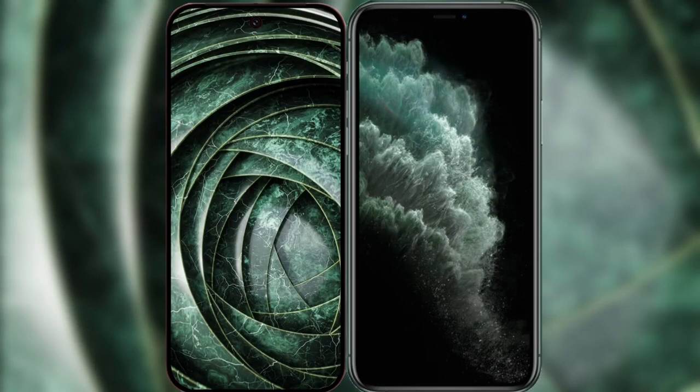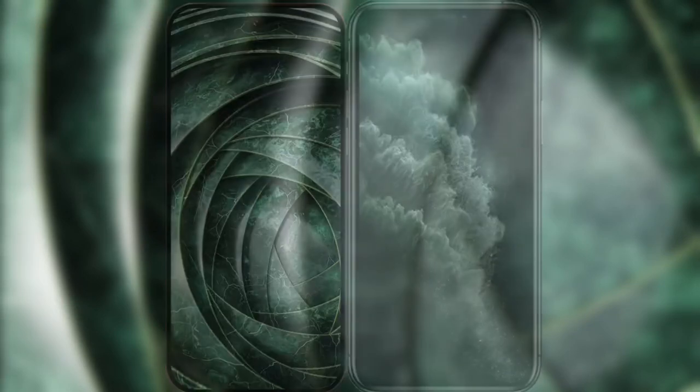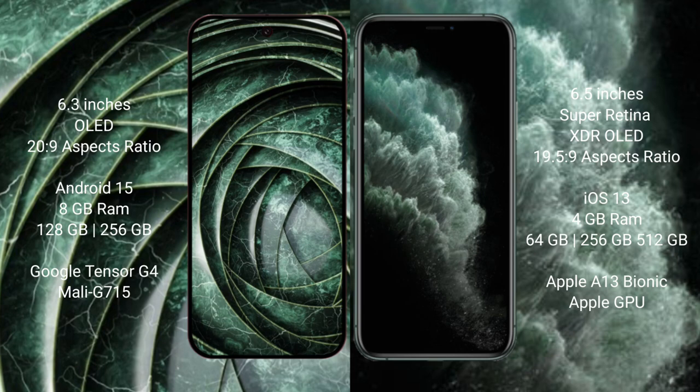I will compare the new Google Pixel 9a with the iPhone 11 Pro Max. Google Pixel 9a has a 6.3-inch OLED display with an aspect ratio of 20:9. iPhone 11 Pro Max has a 6.5-inch Super Retina XDR OLED display with an aspect ratio of 19.5:9.